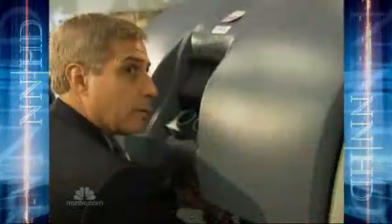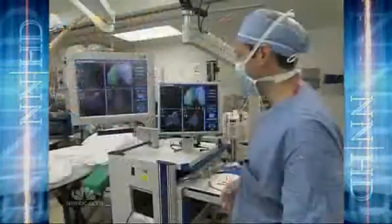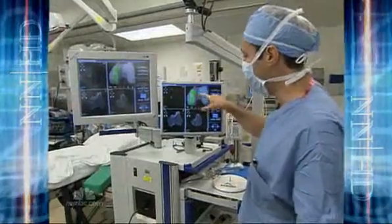He believes in technology. Until recently, robotics — like this teaching system at UCLA — were mostly used by surgeons to operate more precisely in smaller areas. It's really amazingly easy to do, and what you're seeing here is a 3D model.